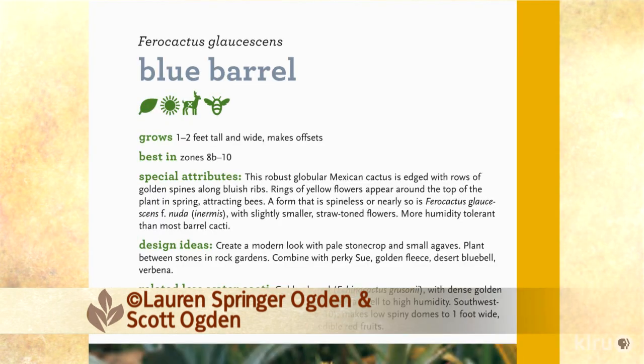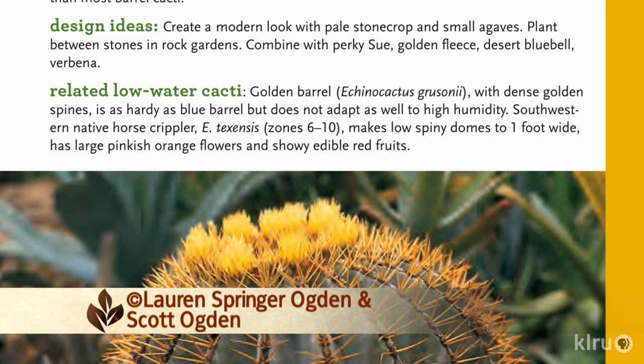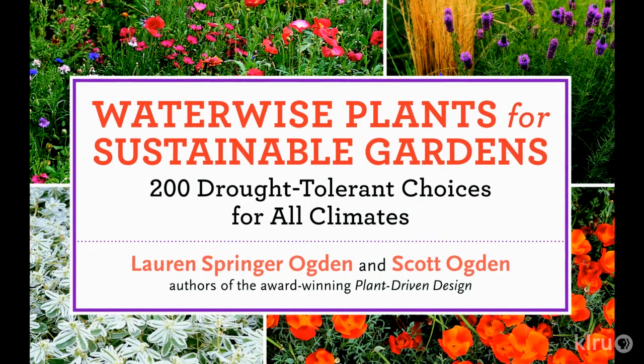We've organized them into categories that should make it easy for people to understand how they'll work in the landscape, and each category is color coded in the book. Each plant gets a quick entry describing how to use it, what it needs, what it does, and listing some of its relations and friends that might work out. In addition to those 200, there's another 400 plants mentioned, and more than half of the plants will be appropriate for people in Austin.